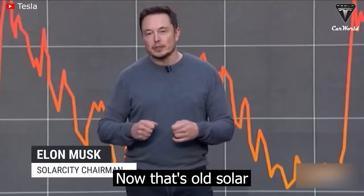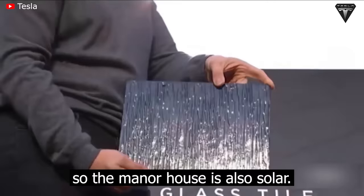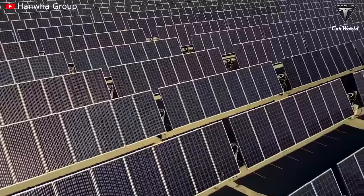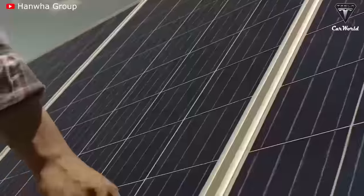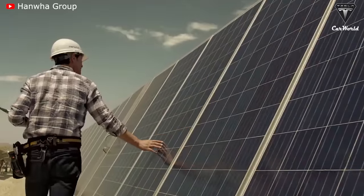That's all solar. If you look carefully, you can see the solar cells — that house is also solar. The solar race is on in a fierce way to rapidly boost the renewable energy industry.